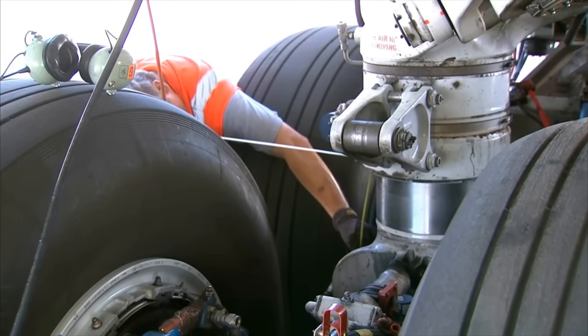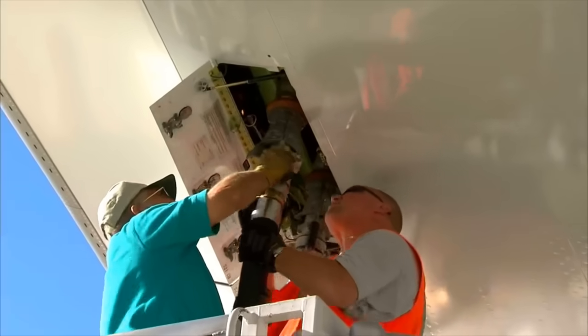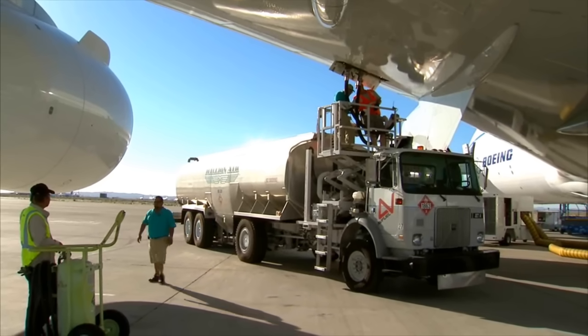First, the crew installs a set of 100% worn-out brakes — worn down to the studs, with basically no material left. Technicians also fuel the airplane up to maximum takeoff weight of just over 975,000 pounds.